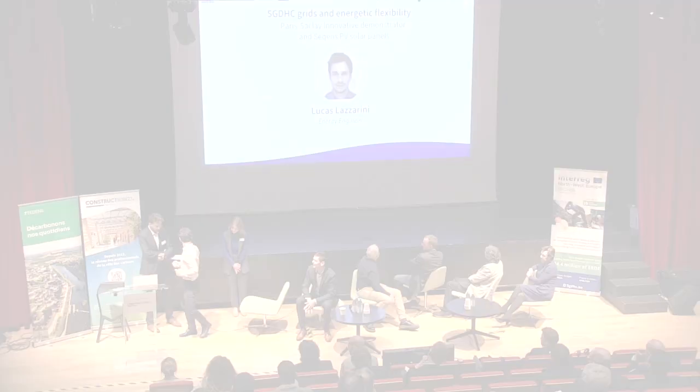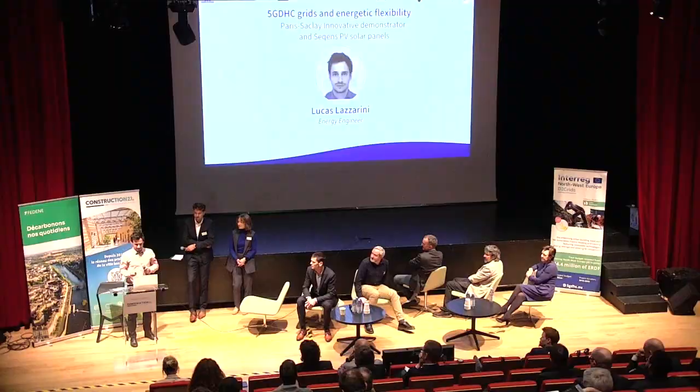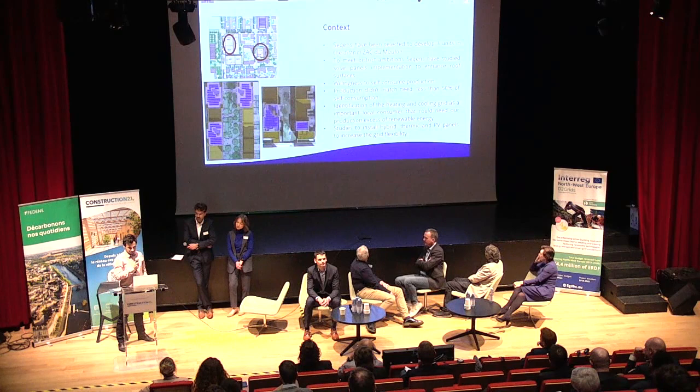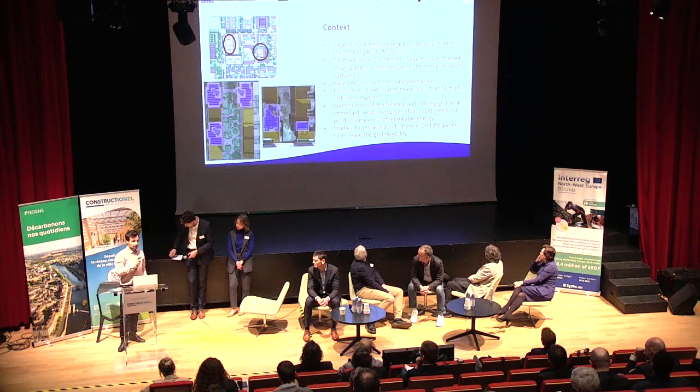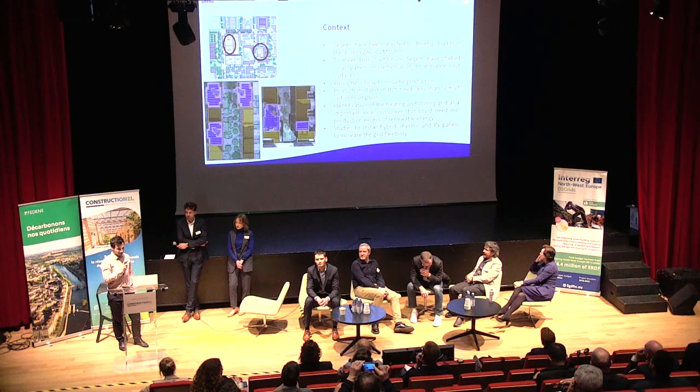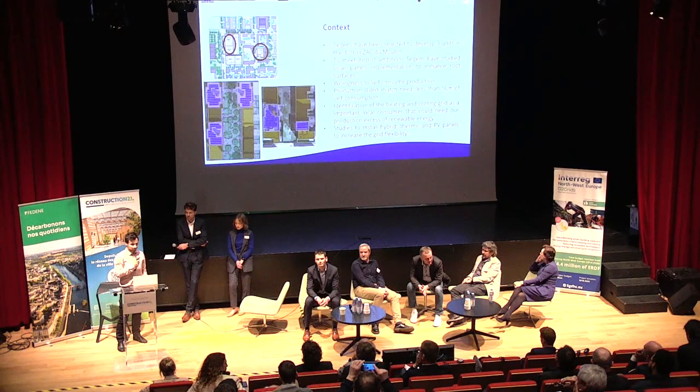Good morning everyone. A quick introduction about Sequence: we are a French social housing owner with 100,000 tenants. We are a major partner of heating grids because historically around 60% of our buildings use gas heating, and we are trying to move more and more towards heating grids to be more virtuous. It's much easier to integrate renewable energy through a heating grid.